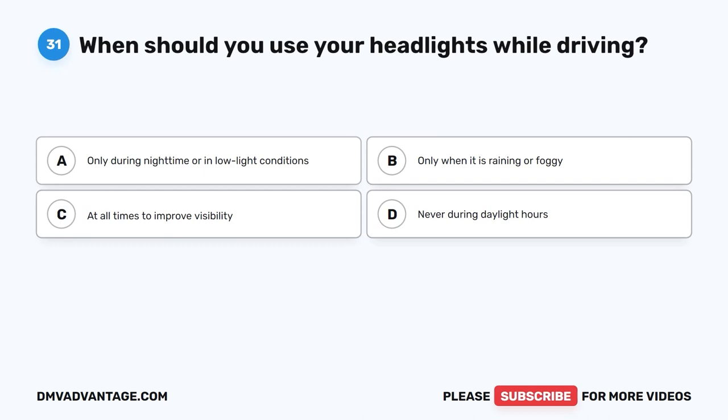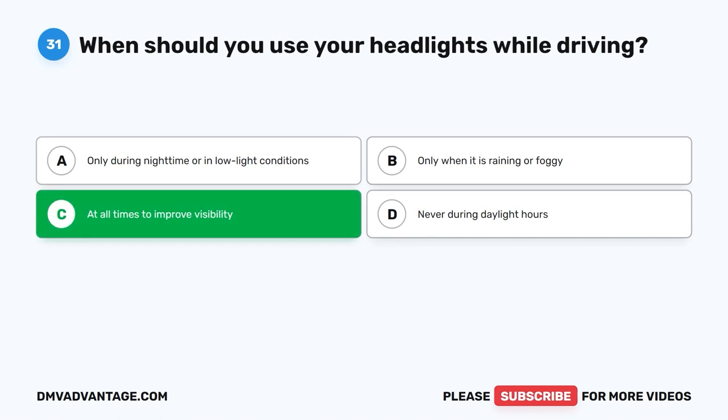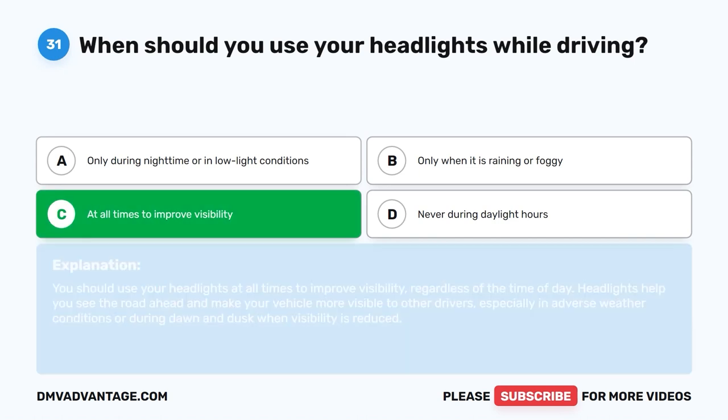Question 31: When should you use your headlights while driving? A. Only during nighttime or in low light conditions. B. Only when it is raining or foggy. C. At all times to improve visibility. D. Never during daylight hours. The correct answer is C. You should use your headlights at all times to improve visibility, regardless of the time of day. Headlights help you see the road ahead and make your vehicle more visible to other drivers, especially in adverse weather or during dawn and dusk when visibility is reduced.